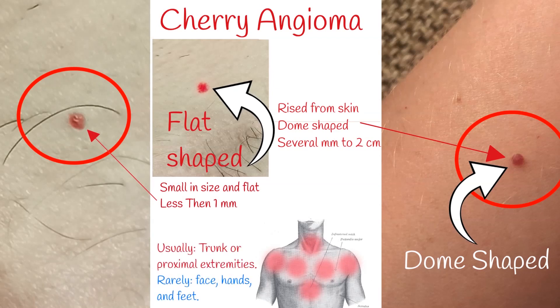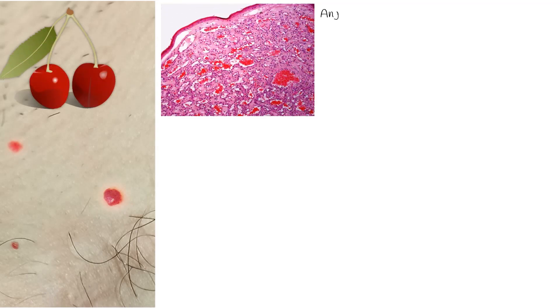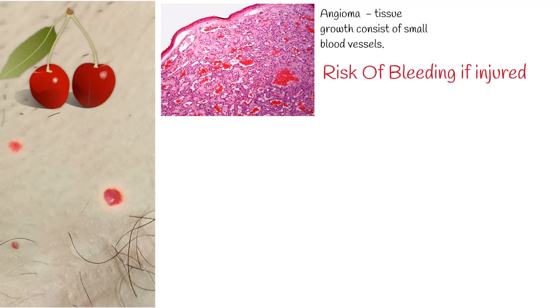They are rarely seen on the face, hands, and feet. Cherry is named for its color and shape, and angioma means benign growth of tissues which mainly consist of small blood vessels. Cherry angiomas may bleed profusely if they are injured, but have no association with any cancer or malignancy.